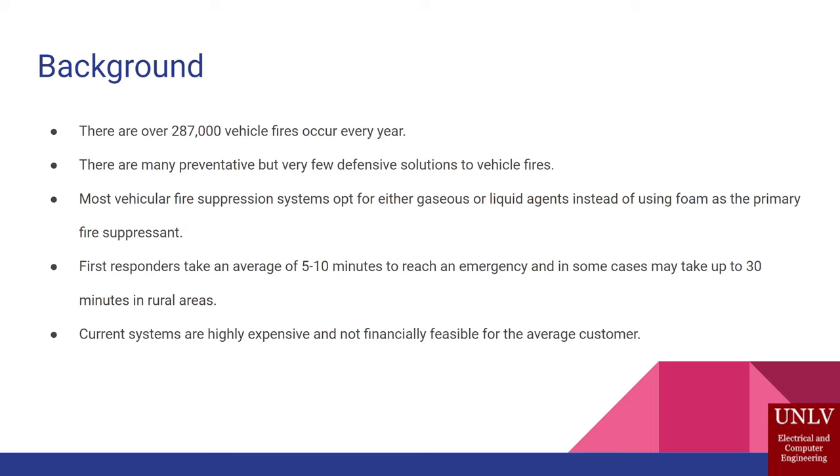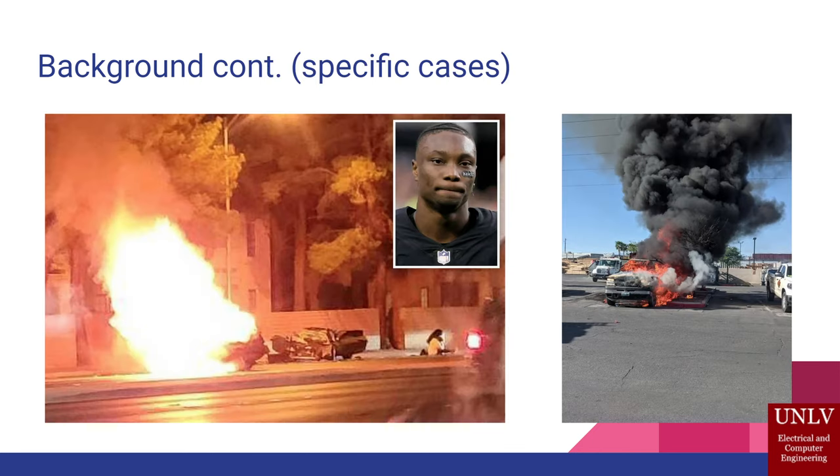It takes first responders 5 to 10 minutes to reach an emergency, and up to 30 minutes or longer in rural areas. We're looking to suppress the fire and keep it contained to give first responders more time to rescue people. Current solutions are costly to the consumer, and we're looking to make a more affordable option. A more recent event was the Las Vegas Raiders player who crashed into another vehicle going over 100 miles per hour, resulting in a vehicle fire and loss of life.